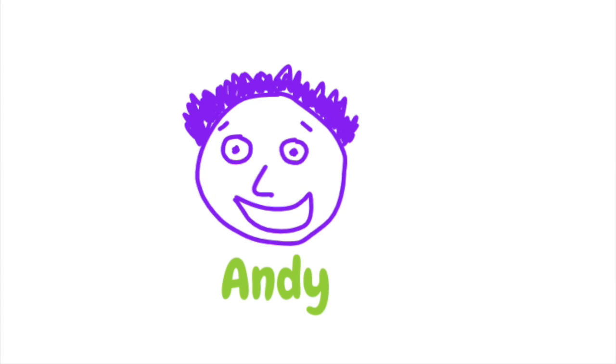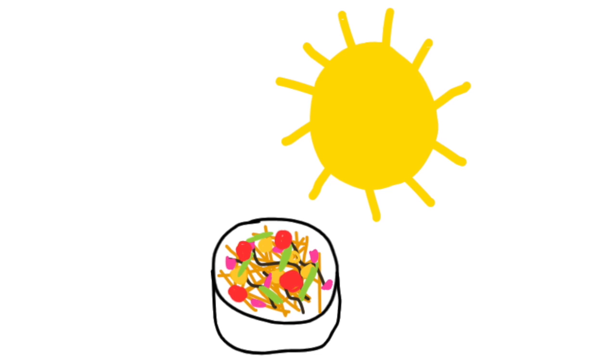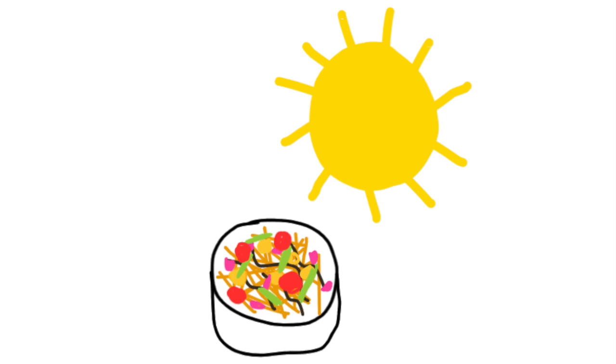However, everybody has different preferences, so feel free to add whatever extra ingredients you find necessary. The final step of the recipe is to let the full bowl sit in the sun for a good two hours, just to add the texture, heat and scent to the dish.